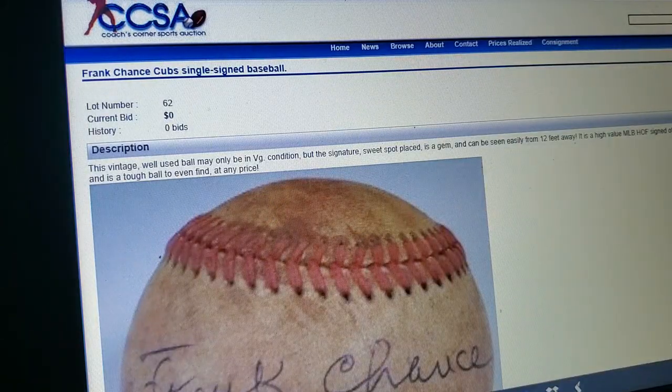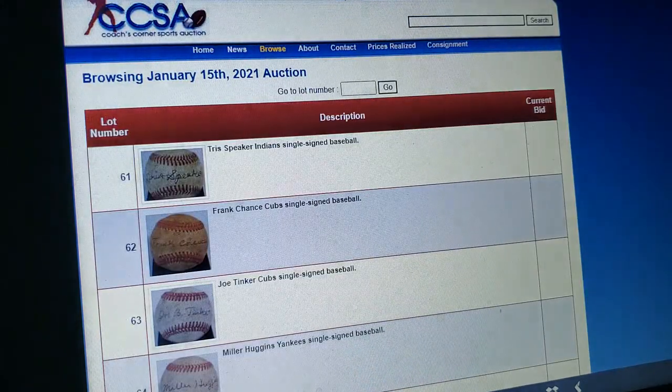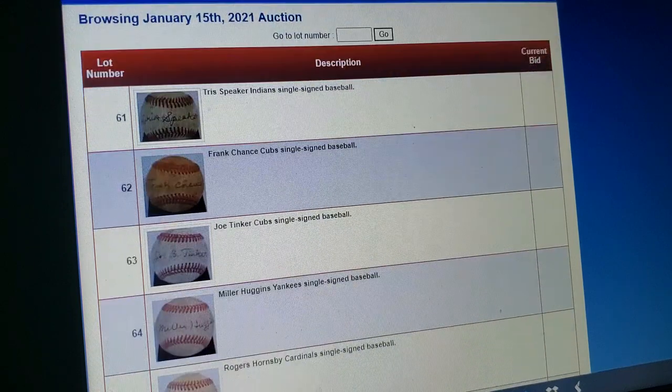Frank Chance — another extremely rare signature — single signed baseball. Looks like it was done with a big pen. Nobody bidding at all. You got Chance, Joe Tinker — we don't have Johnny Evers, though.